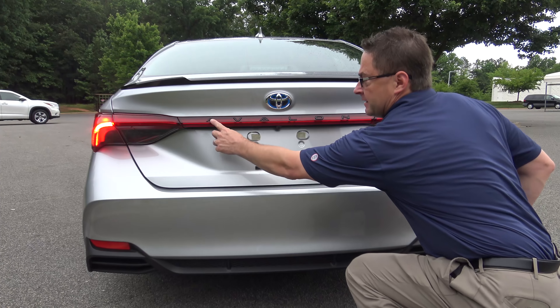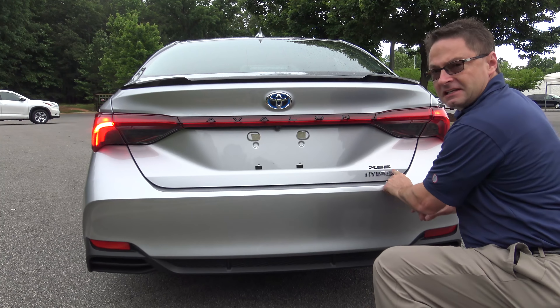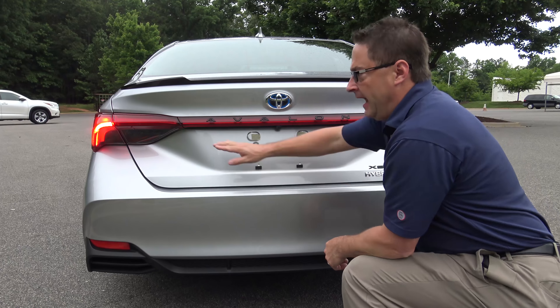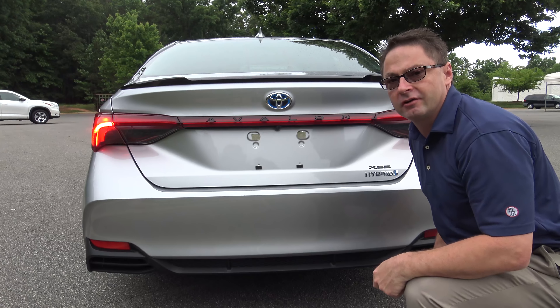The rear of the car has the integrated Avalon logo in black, and XSE is also in black. So is the rear spoiler — those are all accents for the XSE to make it even sportier and more pronounced. LED integrated tail lights, and the exhaust is a hidden single exhaust unit.